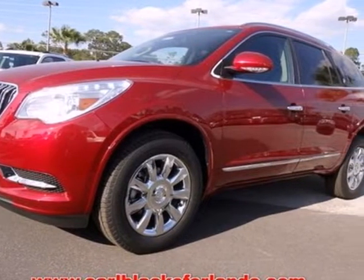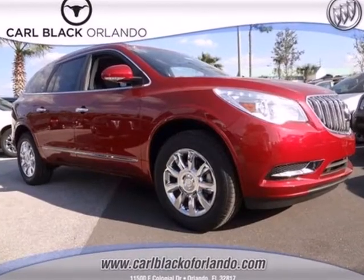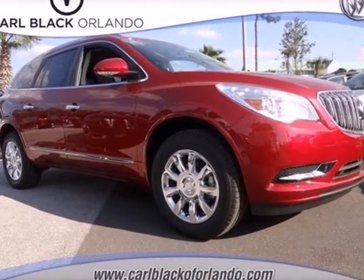The 2013 Enclave is a lesson in brilliance. Experience the finest crossover on the market today.